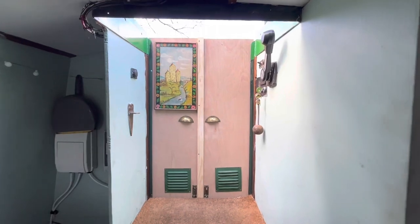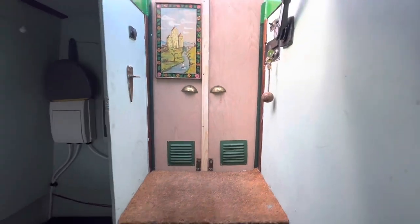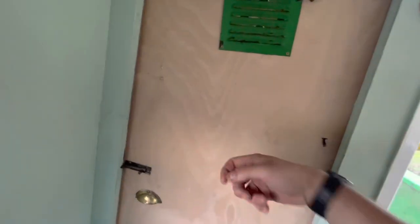So there we go from the inside — lovely workmanship. They put all the fixings back as they should be. All the locks are working. And the back door — lovely work.